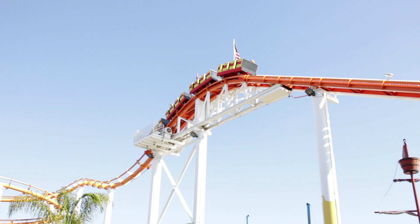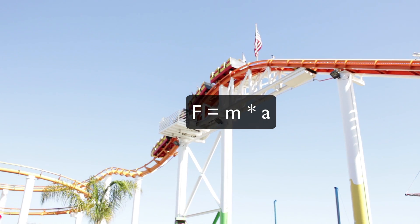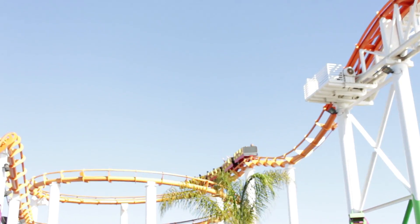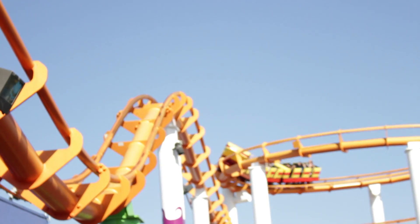Newton's second law of motion is a formula. The formula is force equals mass times acceleration, or F equals MA. Ever wondering why they put straps and handles on roller coasters? You might say it's obviously for safety.